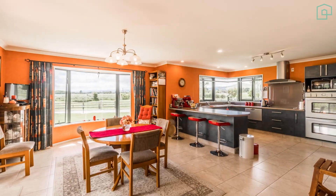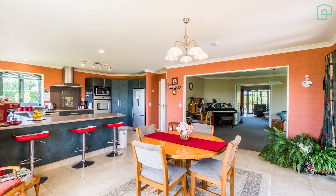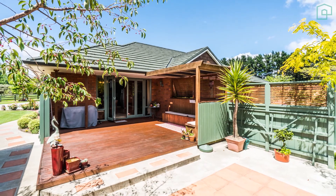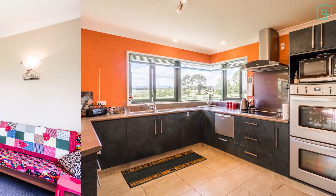Entering the home you'll see that space is not something that you will have to compromise on. The open plan kitchen and dining area leads out to the sun drenched outdoor living space, making it the perfect place to entertain family and friends, while still enjoying uninterrupted rural views from the kitchen window.